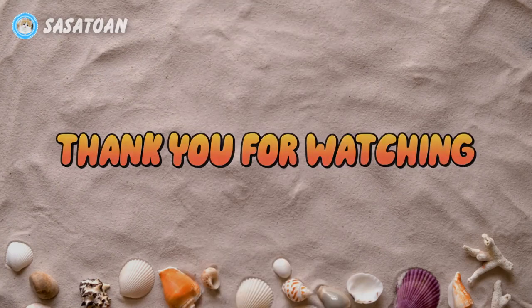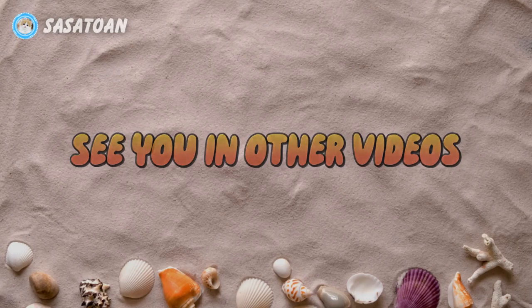Thank you for watching. See you in other videos. Bye-bye.